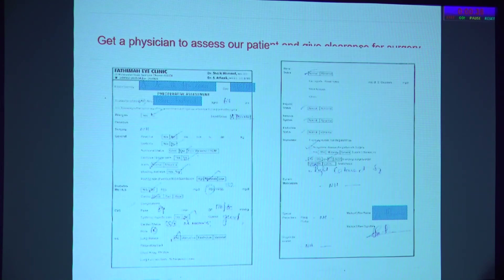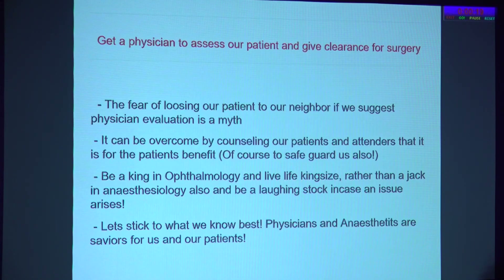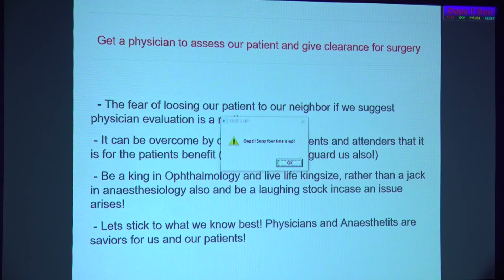A quick checklist is given to the physician, requiring them to fill in details about whether the patient has any risk factors — mild risk, moderate risk — and how surgery can be planned. There is often a slight aversion between anesthetists and surgeons, but they are not our enemies. They are trying to save us and help us give good results. Fear of losing our patient to a neighbor by suggesting these tests is a myth. It is always safer to be a king in ophthalmology rather than a jack in anesthesiology. Physicians and anesthetists are our saviors, not our enemies.